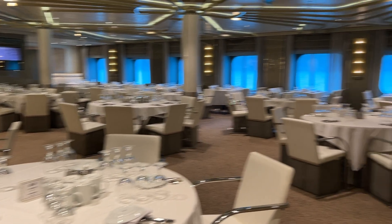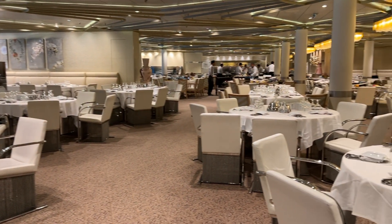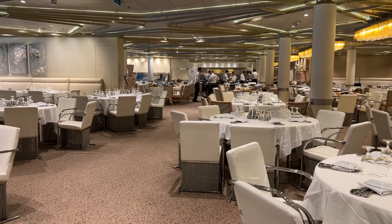The Chic and the Grand are the two dining rooms to which you will likely be assigned if you choose a fixed dining time when you book your cruise. If you need a restroom while you're in the dining room, go past the elevator banks and they are on the right.